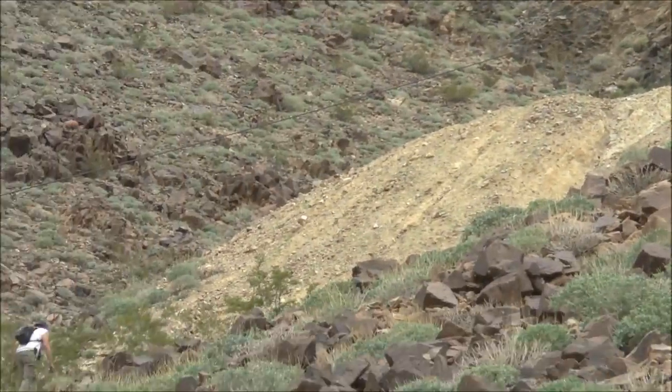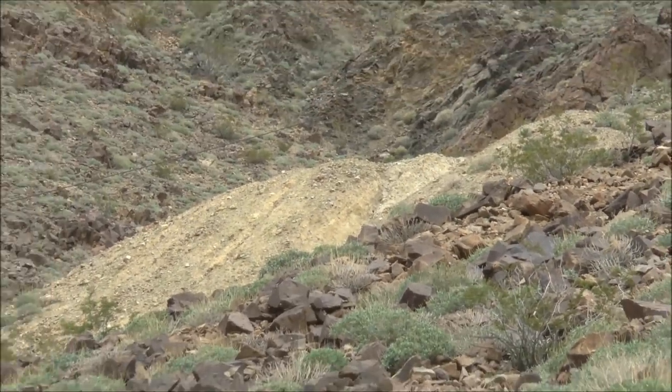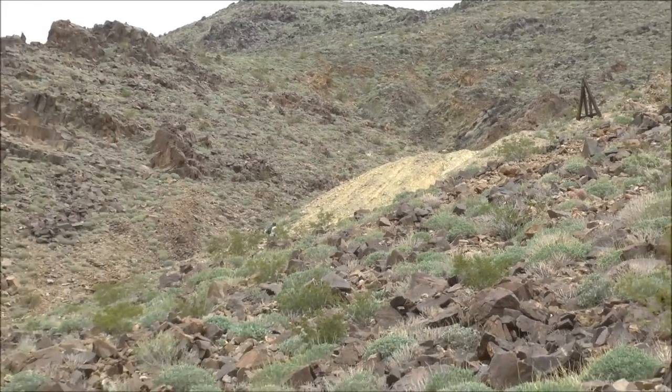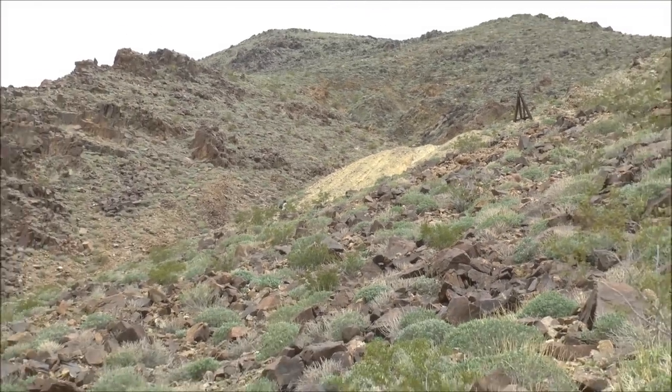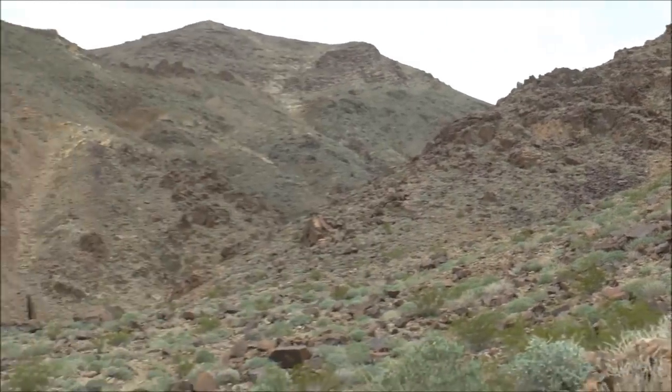We're headed first to the upper adit, and there's the waste rock pile. We're kind of going cross-country here — the road is no longer here. It's been washed away decades ago, and that's why we have to climb up to get there. Here's a shot looking around at the rugged territory that we're in.